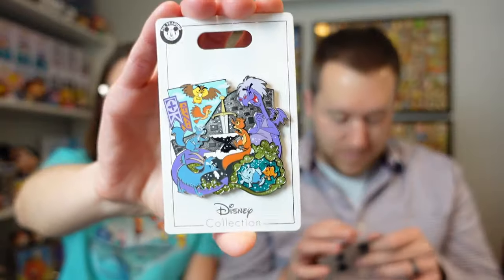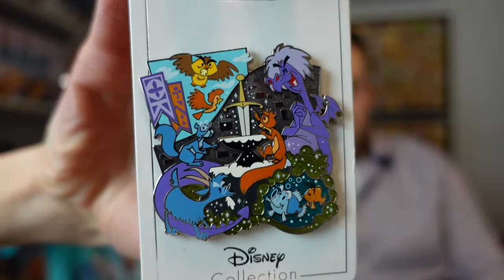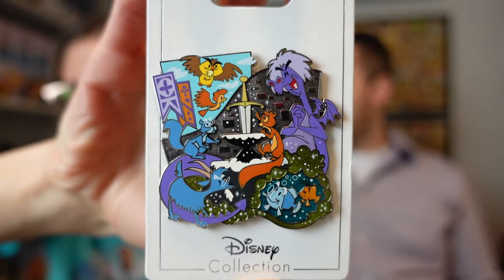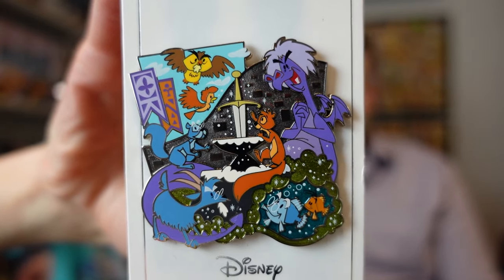The last one — oh, lookit! It's Sword in the Stone from the Family Pins series — they've been coming out with a whole bunch. That's really cool. I think I'll probably have to keep that. It was a film we really enjoyed and watched relatively recently for the first time.